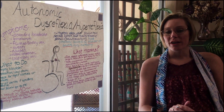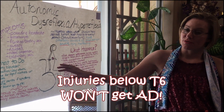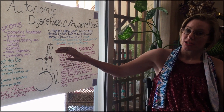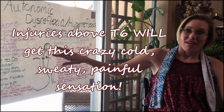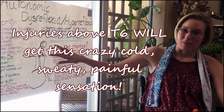Now, if you are paraplegic below T6, you are not going to get autonomic dysreflexia. If you have an injury above T6, you will get autonomic dysreflexia many times in your quadriplegic or paraplegic life.